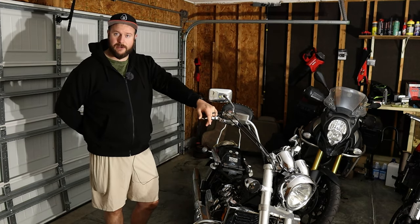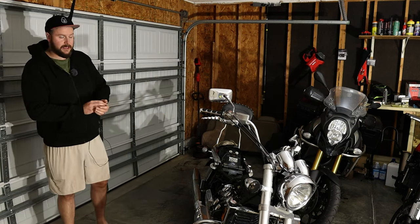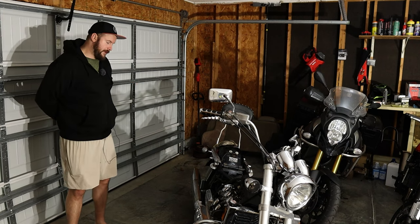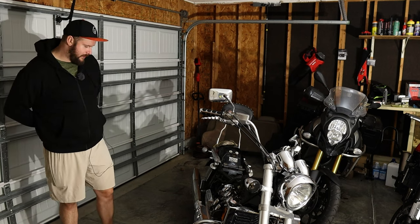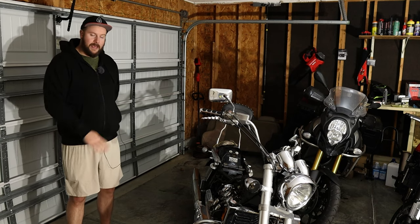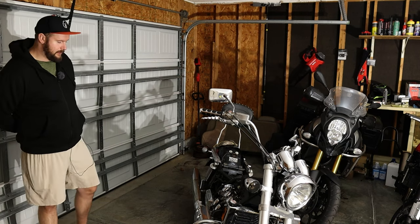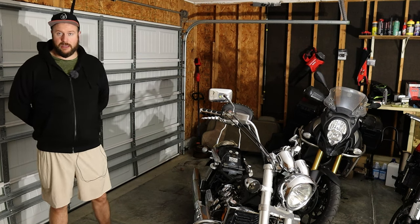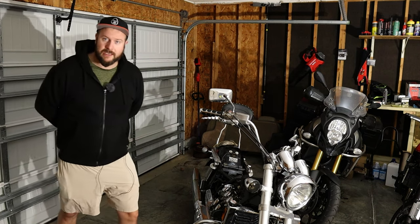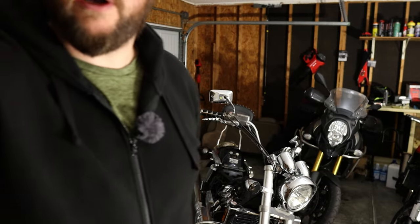There are only about 27,000 miles on this thing — it's basically brand new as far as these go. That's the story of the Valkyrie and what's wrong with it, which is very little so far. Everything looks very healthy. I'll do an oil drain and probably have some rebuilding work to do on the master cylinders, but the bike itself is in amazingly good condition.